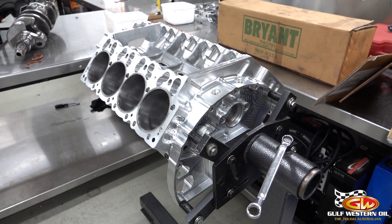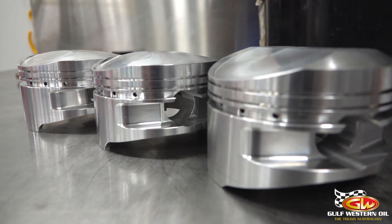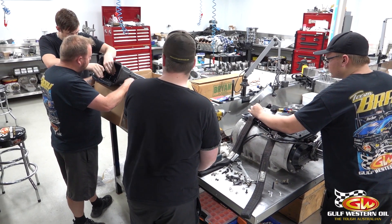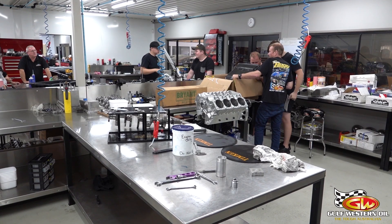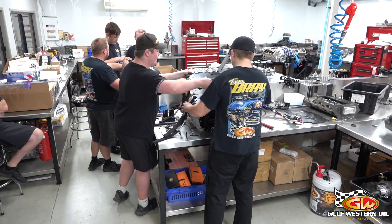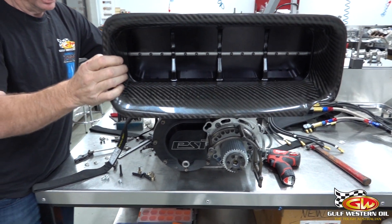We do all the engine maintenance and engine building ourselves in-house, and all the transmission and supercharger work — we go through everything all the time. The engine room is kept nice and clean, all stainless steel. We've got a head bench and about four bays in there, so we can do four engines at once and keep them all separate.